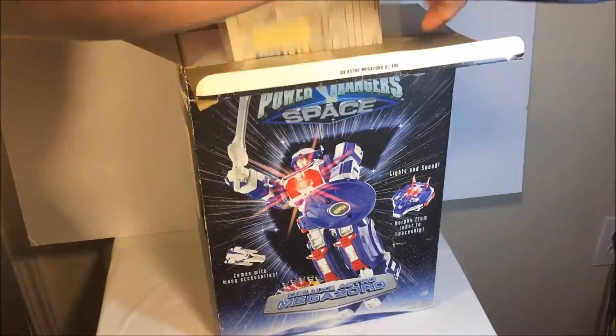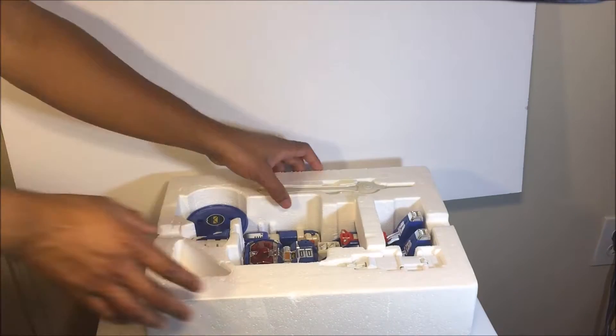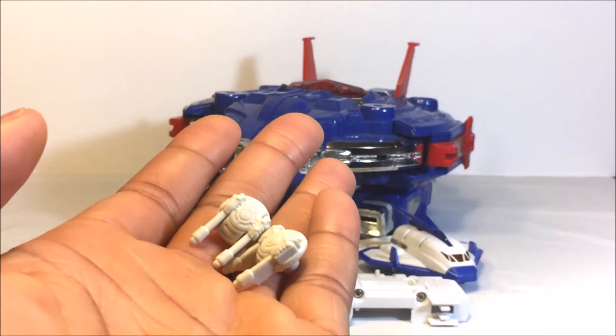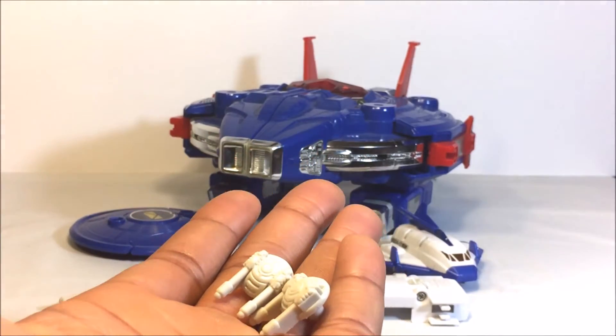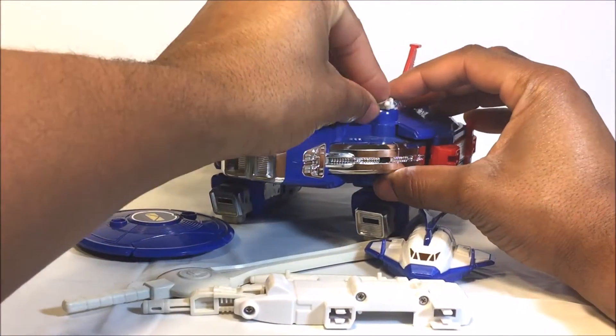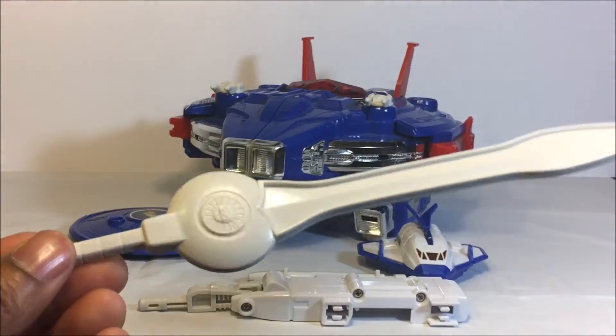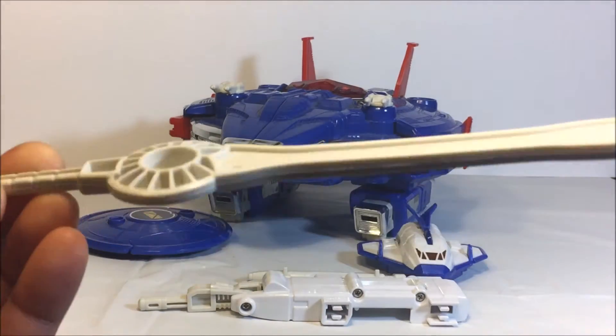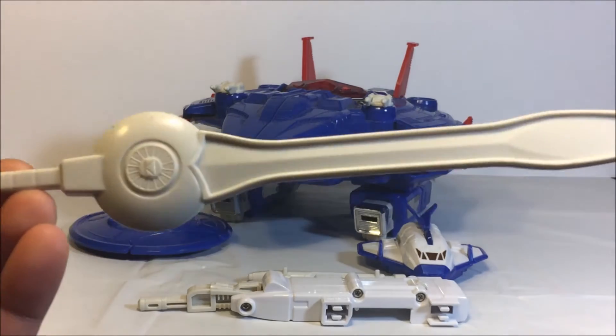Now let's open this bad boy up — let me tell you, this is a nice box. Here is the Astro Megaship out of packaging. It does come with quite a few accessories — I'm missing one of the blasters, but other than that it's pretty good. You do get two blasters that you can actually put onto the ship. Here I am professionally putting on the two blasters. You get an unpainted sword that really doesn't go anywhere — you just kind of put it in the hand of the Zord once you transform it.